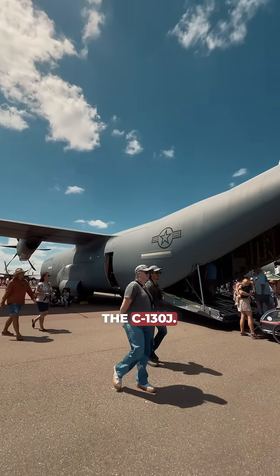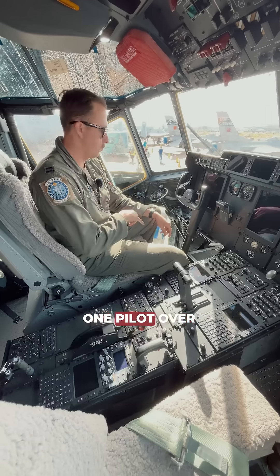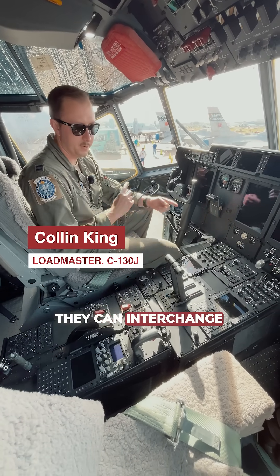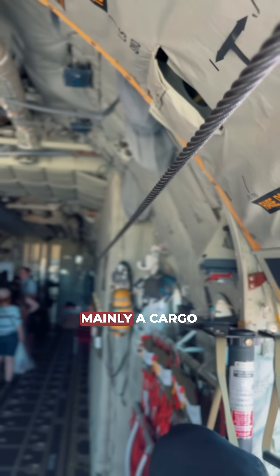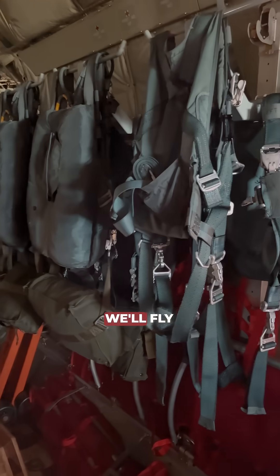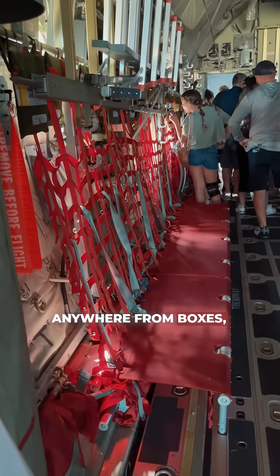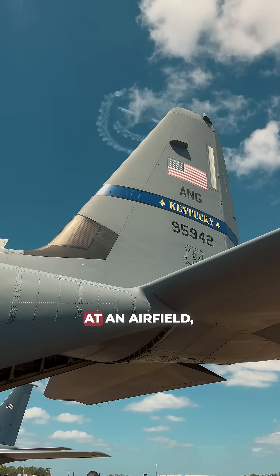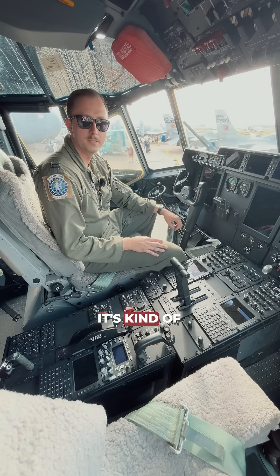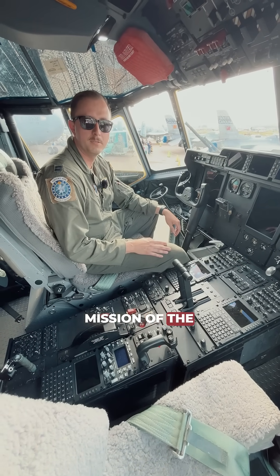This is the C-130J — a two-pilot aircraft, one pilot on each side. They can interchange, whether it be the aircraft commander or the co-pilot, but this is mainly a cargo and passenger-carrying aircraft. It will fly anything from boxes, humvees, food, water, and soldiers — either taking them or dropping them off at an airfield, or they'll parachute in. That's the overall big-picture mission of the C-130.